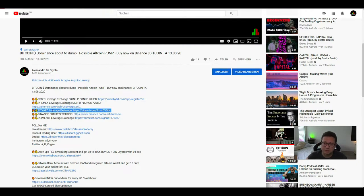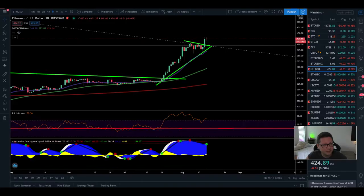Bityard is also the exchange sponsoring our $10 worth of Bitcoin giveaway every week. Make sure to subscribe to our giveaway — the subscription video pops up at the end of this video. With that said, let's start with Ethereum.